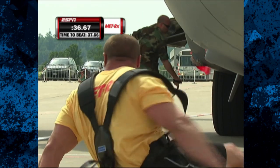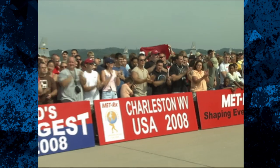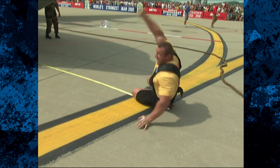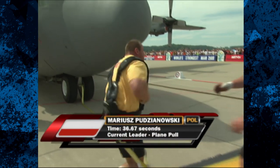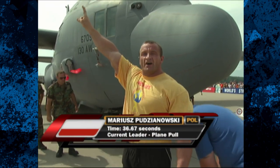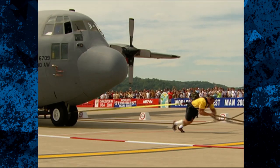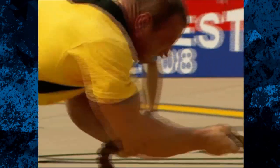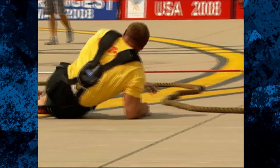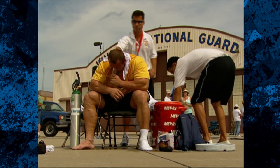And he has done it! By the narrowest of margins, Mariusz Pujanovski has edged Phil Pfister — 36.67 seconds for the current leader. You want to know what intensity sounds like? Listen to Mariusz Pujanovski. With all these huge guys out here, Mariusz has no business being the leader in the plane pull. It's his desire that separates him from everyone else.